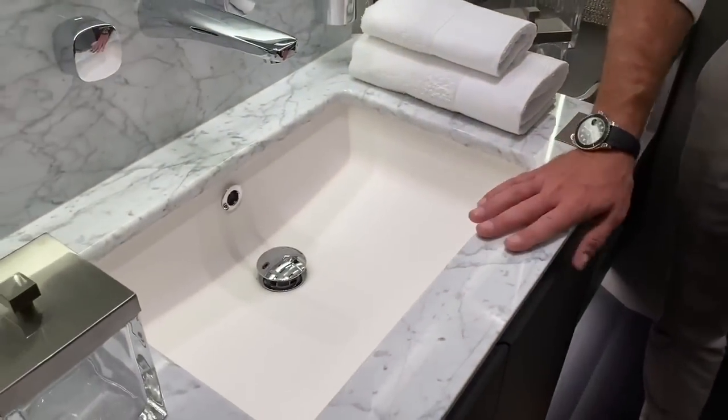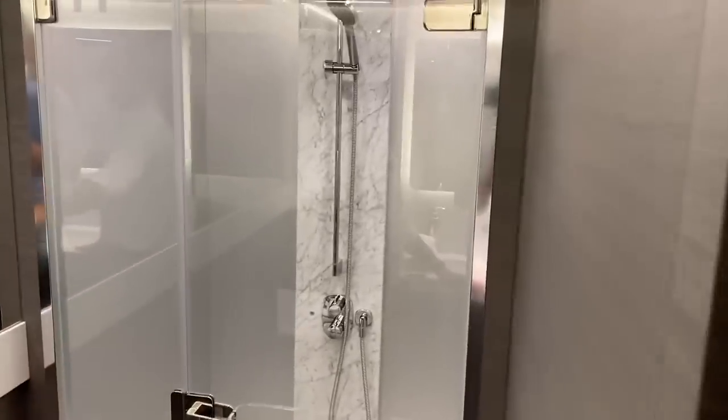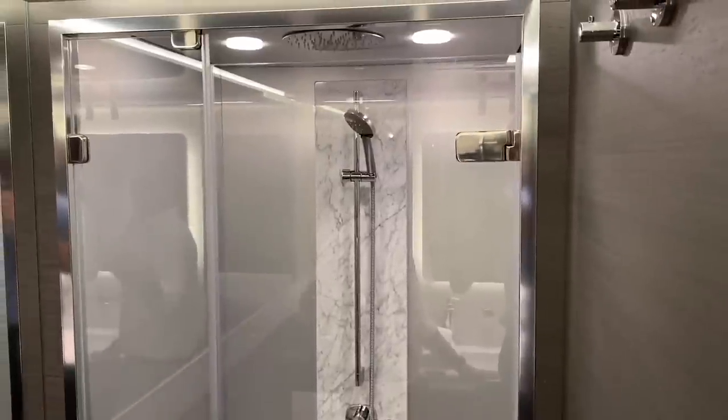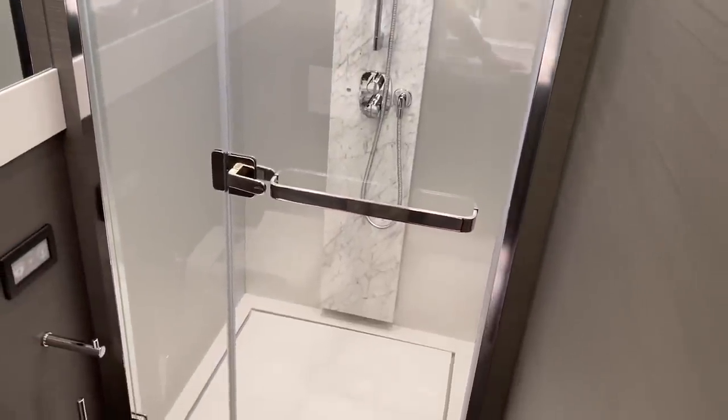The countertop in the bathroom is obviously natural stone — real marble. We don't need the same resistance required in the galley. The same marble insert is also in the shower, which is otherwise covered in a modern metallic-look synthetic material — very sleek.